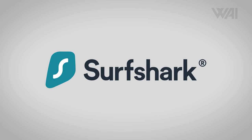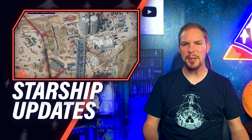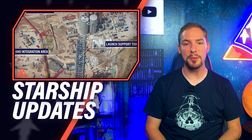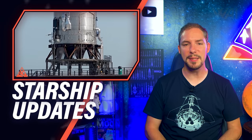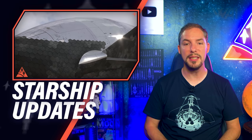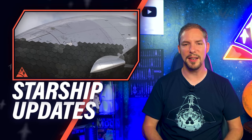Today's episode is sponsored by Surfshark VPN. Today we'll talk Starship and Super Heavy orbital launch site progress in detail. We'll find out how the recent SpaceX Super Heavy tests went and we'll take a fascinating look at Starship heat shield construction.